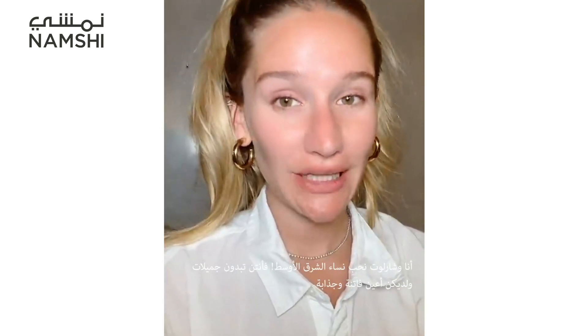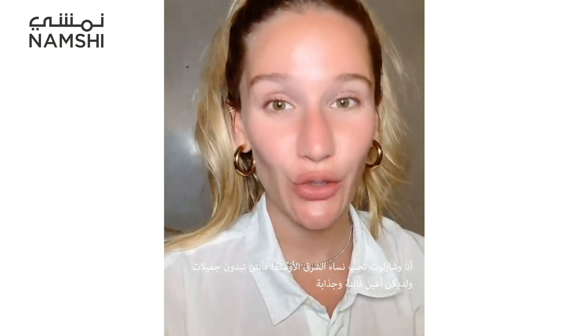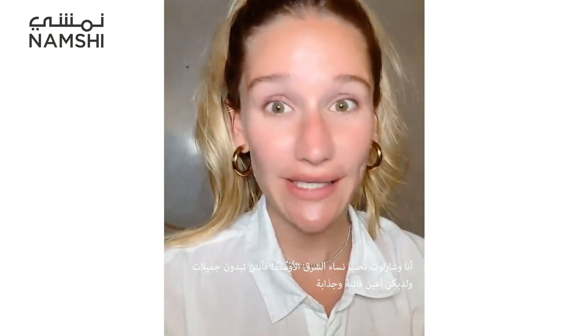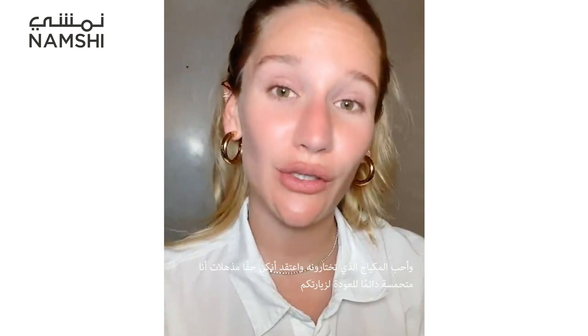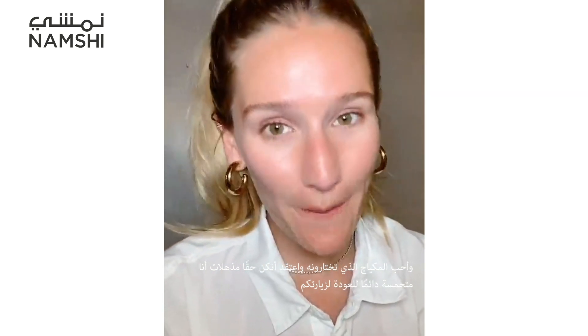Charlotte and I absolutely love Middle Eastern women — you all are so beautiful and you have the most amazing mesmeric eyes. I love the makeup you all do and I cannot wait to come back and visit.